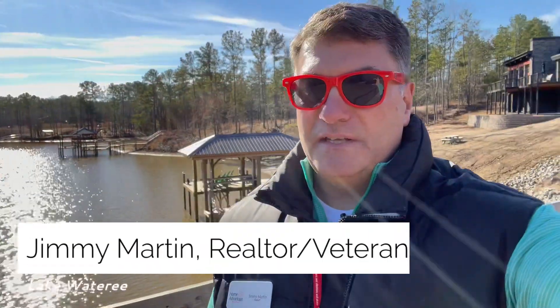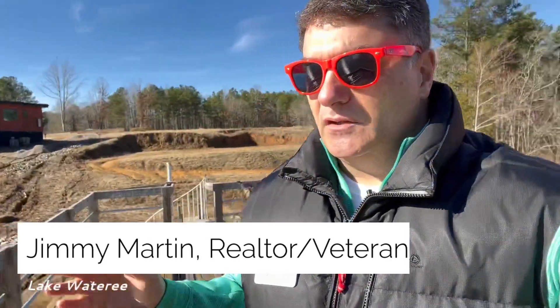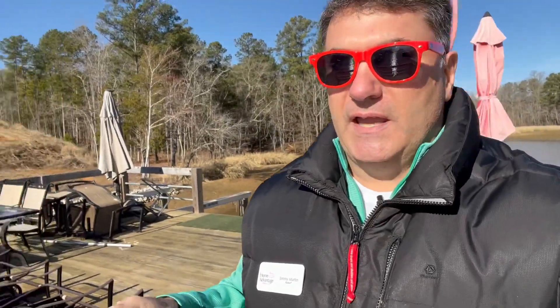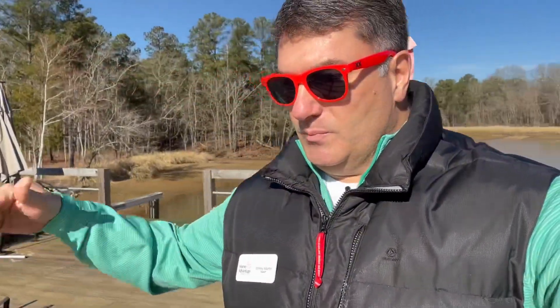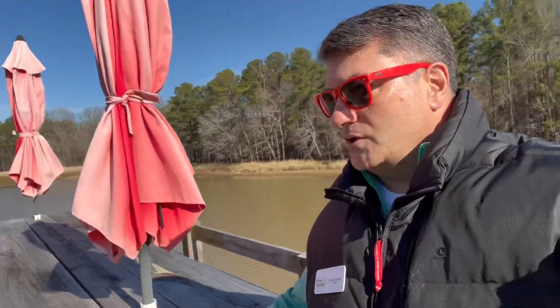Hey, Jimmy Martin, your real estate professional at Home Advantage Realty, and I'm out here on Lake Watery showing properties. I am at a lot that's in the woods — it's a gated community here. I'm standing on a two-story dock, and below is not only one but two boat ramps. Up here you have a table — this is a good oyster shucking table — and downstairs is like a little bar. They already have water and electricity hookup out here.